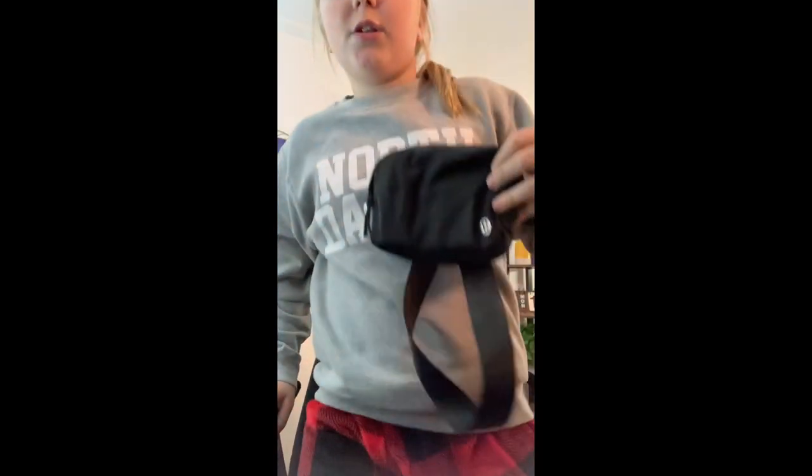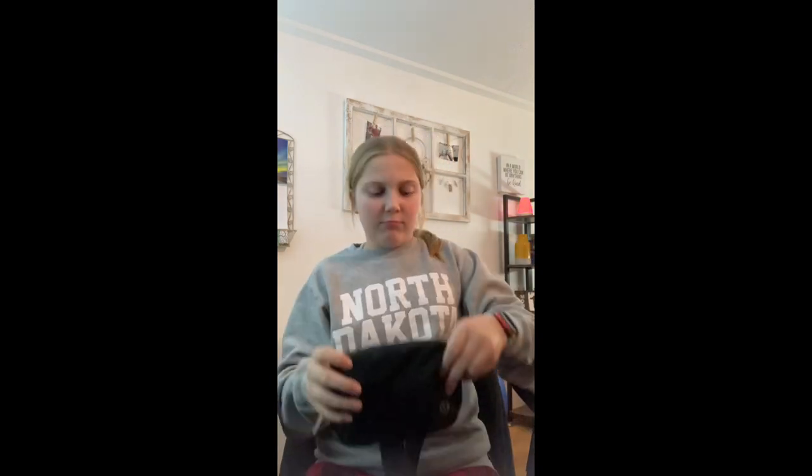Hi guys, welcome back! I know I haven't posted, but it's okay. I've seen a few little YouTube videos about what people keep in their purses or Lululemon belt bags, so I'm going to share. There's good lighting in here — this is our office — but yeah, this is my belt bag. I just have the basic platform.